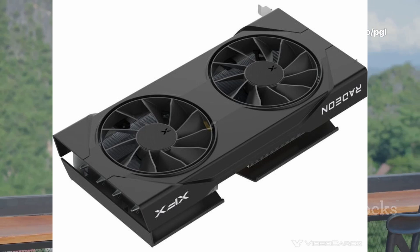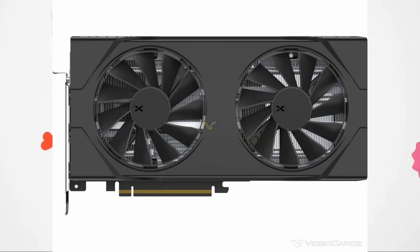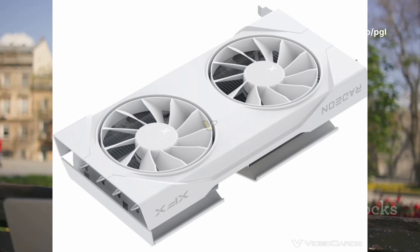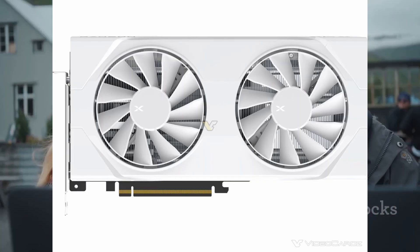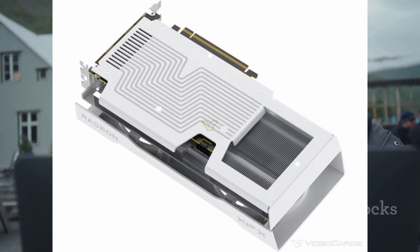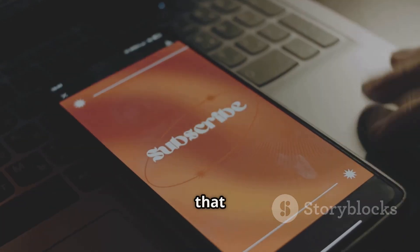The RX 9060 XT is expected to launch on June 5th, priced between $299 and $349. XFX will offer versions with triple fan swift coolers and dual fan models. If the early look holds true, this could be a fantastic mid-range option — but many gamers are holding out for those real-world tests before pulling the trigger. That's all for now. If you want more GPU updates, hit that subscribe button.